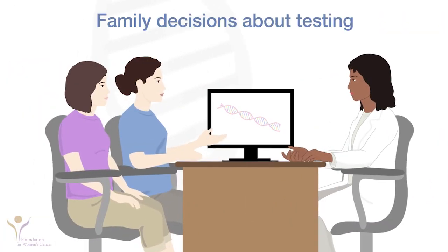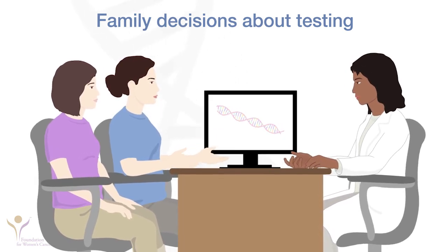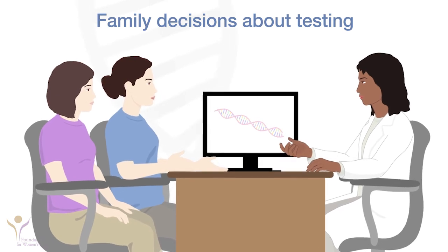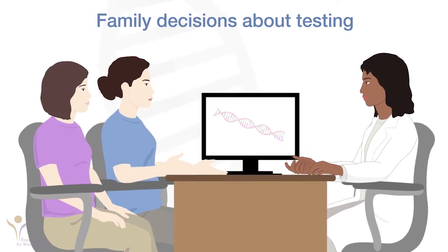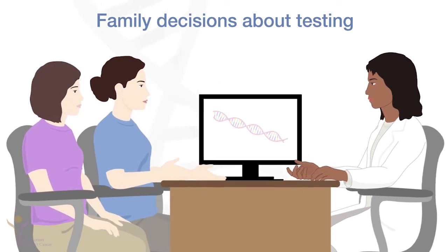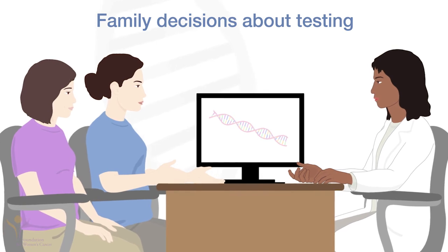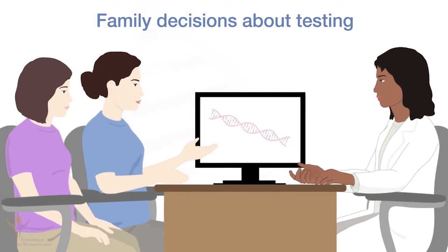The cancers that develop from HBOC and Lynch syndrome mutations happen in adults, so children should not be offered testing until at least age 18. At that time, they can decide if they want testing. People who have the mutation can talk with their doctors about options to prevent cancer or options to find it as early as possible.